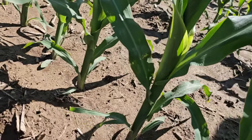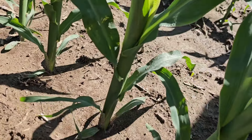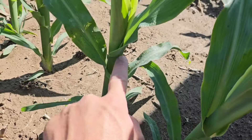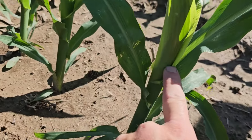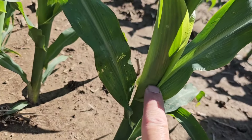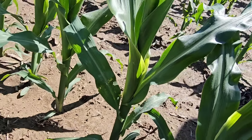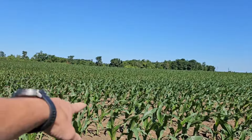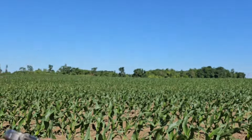If we look at some plants here: there's our bottom leaves — one, two, three, four, five, sixth. I could even make an argument that there's a leaf collar right there as the seventh leaf. So that would be almost a V7 plant, where we were V6 just barely over there where we looked earlier.